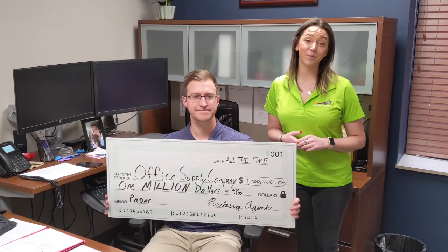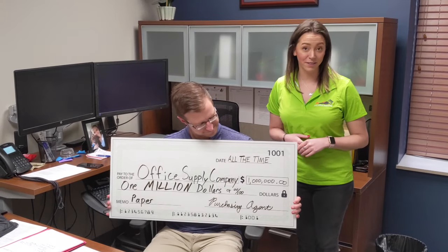Are you looking for office supplies in Nashville? A to Z Office Resource is the office supplier in the Nashville area. Are you tired of spending too much time and money on your office supplies?